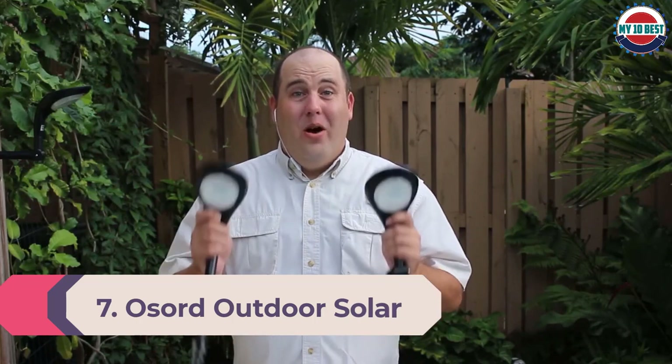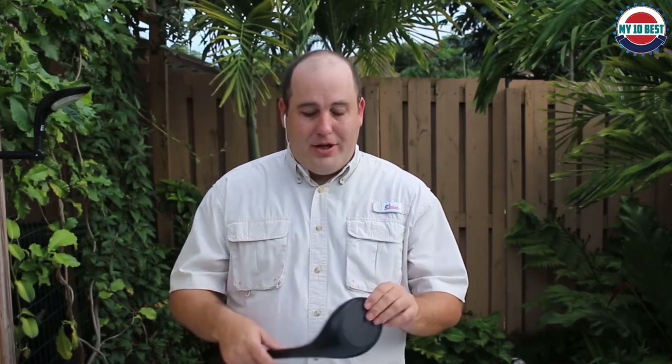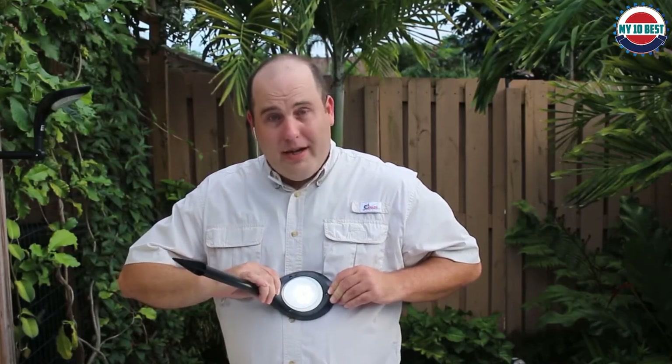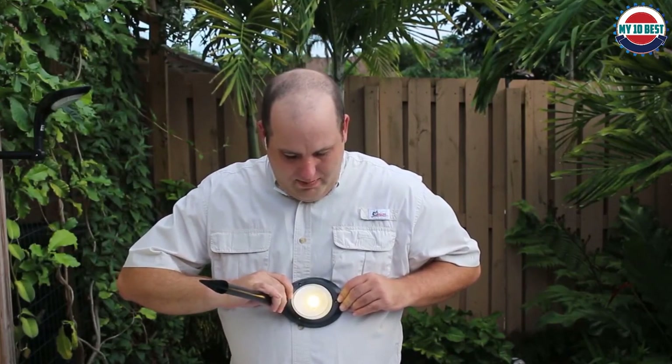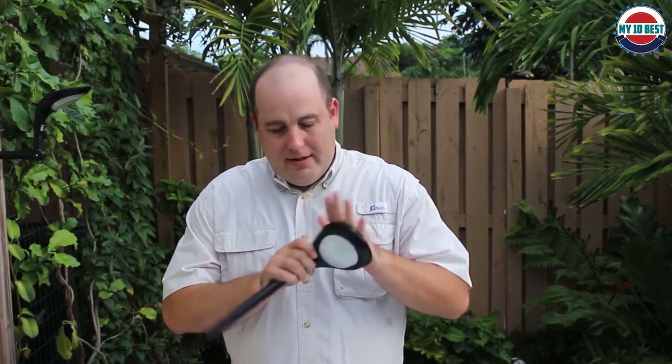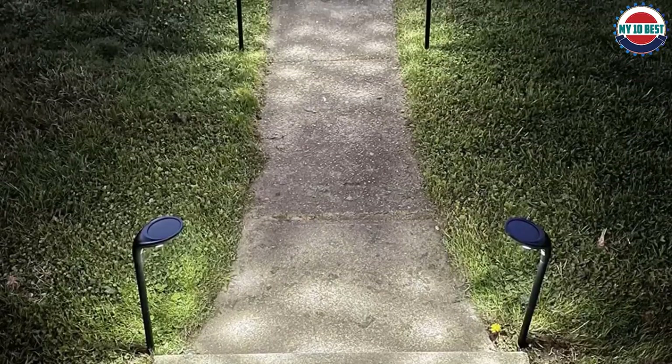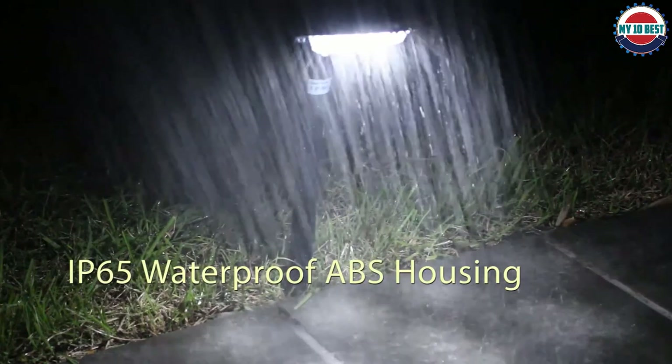Number 7: Osword Outdoor Solar Pathway Lights. While Osword might not be the most popular brand, you get many handy features making it a decent option for the price. It comes with a total of four solar path lights per pack. These lights use an automatic power switch that can extend the battery life significantly. The battery life is rated at six to eight hours long, and you also get a one-year warranty.